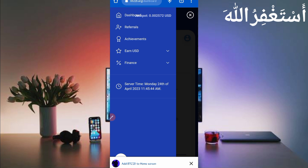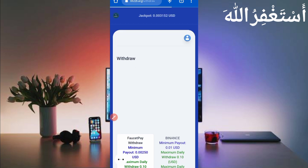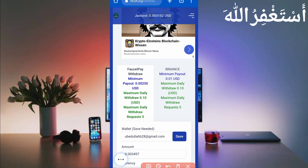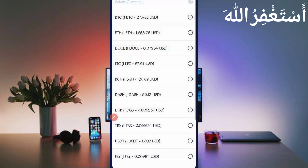Then I will describe how you can earn from this website. Just click on Finance — here you can see the withdrawal options. Click on withdraw. You can see there are two options: FaucetPay and Binance. Minimum withdrawal in FaucetPay is 0.00250 USD, and in Binance it is 0.01 USD. Both are instant withdrawal. Then provide your wallet address, your FaucetPay email address, then select the currency in which you want to withdraw.